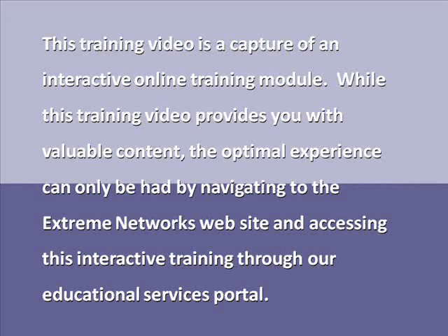This training video is a capture of an interactive online training module. While this training video provides you with valuable content, the optimal experience can only be had by navigating to the Xtreme Networks website and accessing this interactive training through our Educational Services Portal.